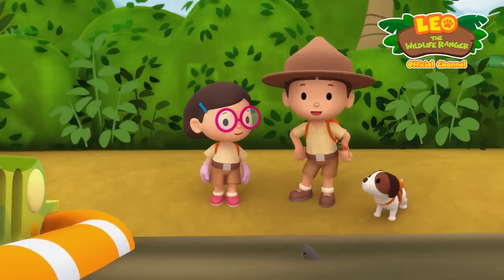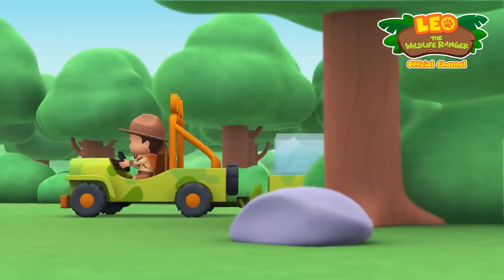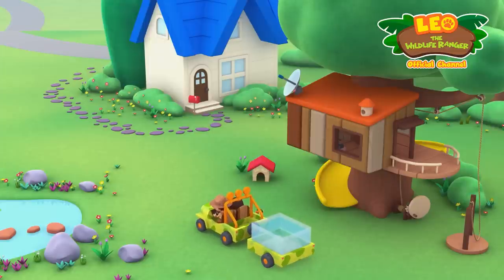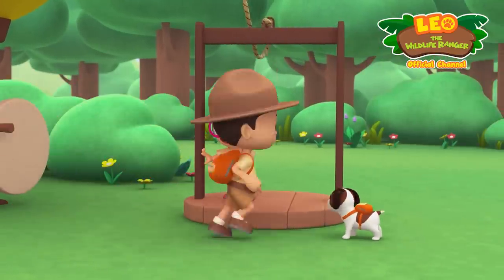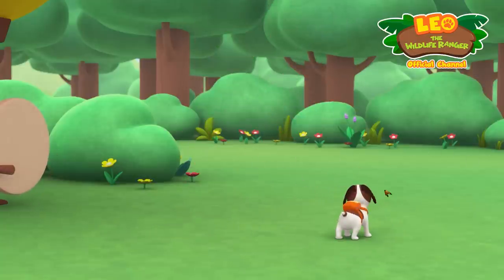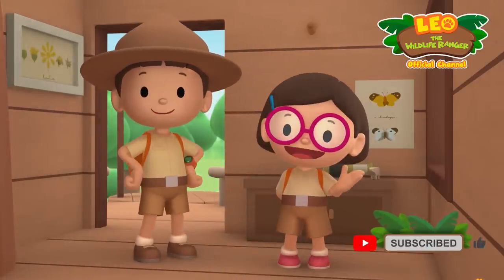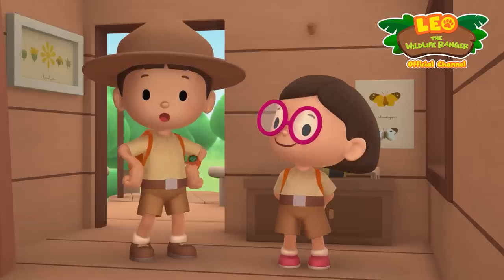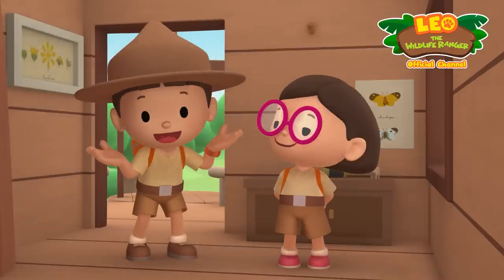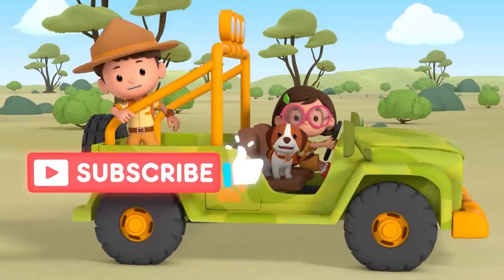We did it — we found the electric eel's home! We found an electric eel in our garden. We learned that electric eels produce electricity to stun prey and scare away predators. We also learned that electric eels live in the Amazon and Orinoco rivers, so we went to the Orinoco river and brought the electric eel back home. Good job children, you did it — hit subscribe and click the like icon!